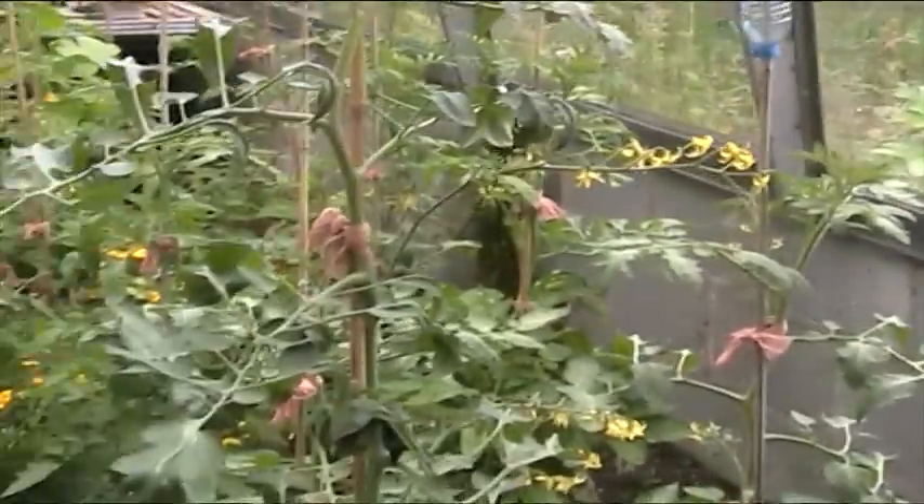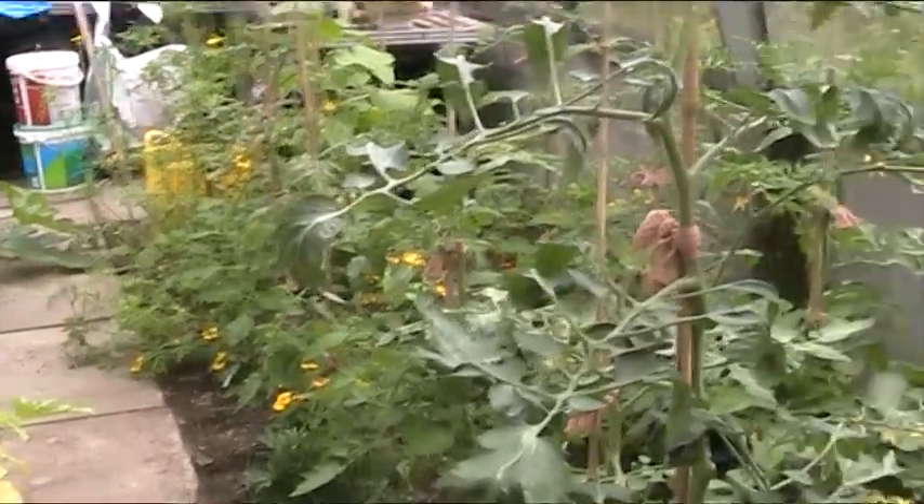Hi folks, we're back inside the greenhouse this time and going to get a look around here. It looks pretty luxuriant and a quick scan around — everything looks pretty good, but it's not as good as it looks.